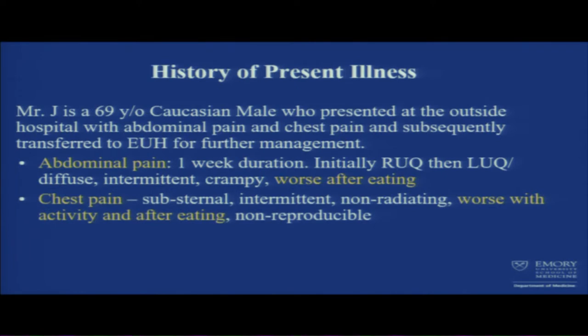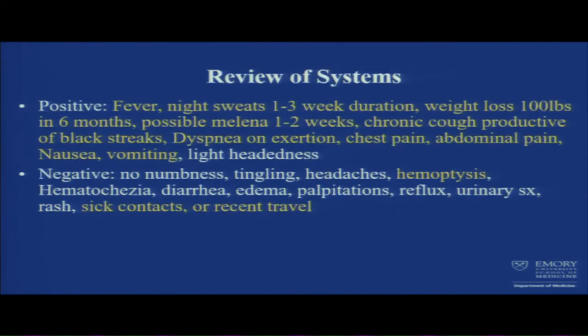Going over pertinent positives: abdominal pain going on for a week, initially right upper quadrant, then left upper quadrant and diffuse, worse with eating. Chest pain worse with activity and after eating. Review of systems positive for fever, B symptoms — fever, night sweats, weight loss — possible melena, chronic productive cough, dyspnea on exertion, chest pain, abdominal pain, nausea, and vomiting.